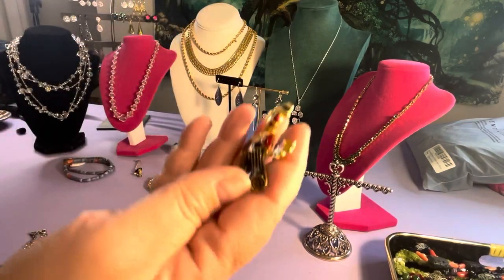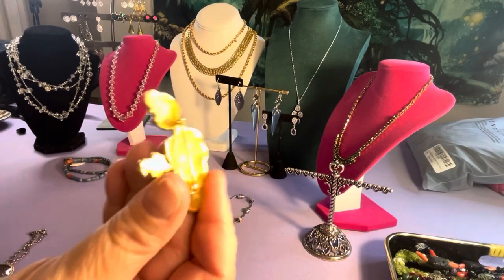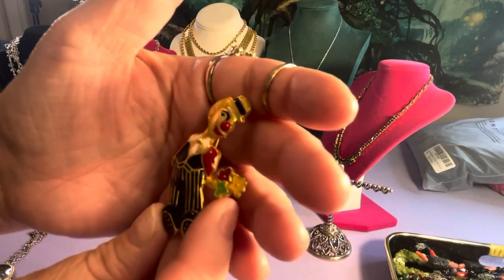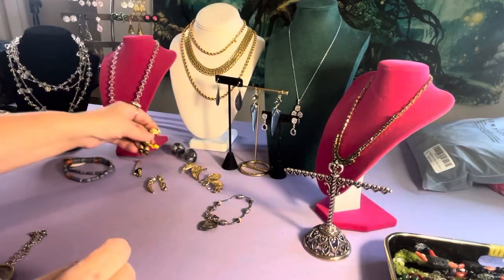I found myself a clown — pretty cool. He's heavy, probably pewter with a gold tinge over him. I think he's fantastic. I collect clowns — my mother liked clowns.